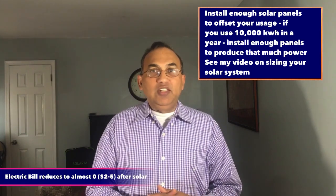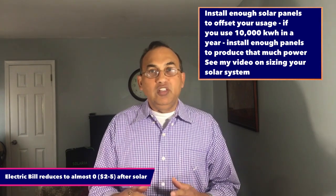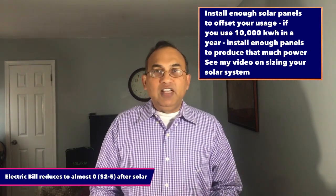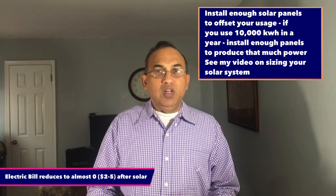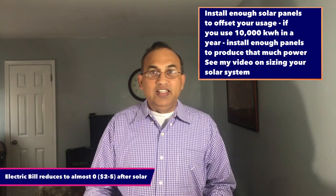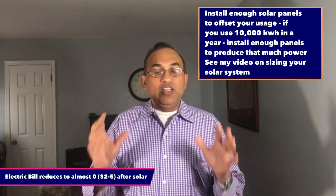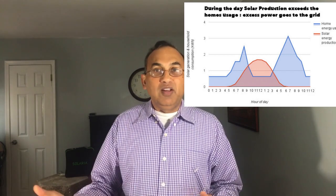What happens is that during the daytime, with the sun shining, your solar system makes a lot more power than you're using in your home. Let's say you're using 10 kilowatt hours during the daytime but your solar panels are making 20 kilowatt hours of power during that time. What happens to that extra power? That extra power goes to the power company — it's connected to the grid, it goes to your power company.